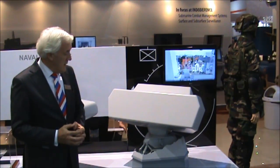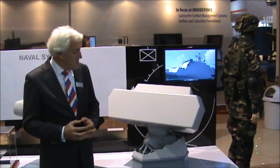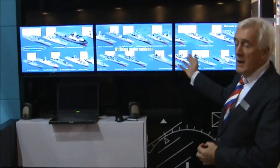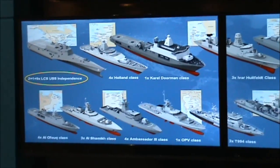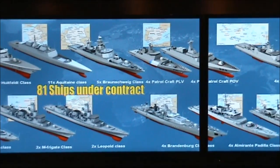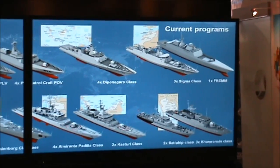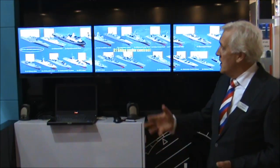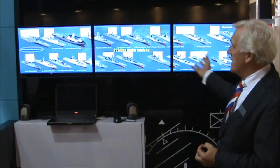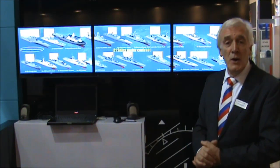We are very proud to have such a product in the wide range of the Thales product portfolio. It is an extremely successful product. As can be seen from this chart, we have a large number of contracts under implementation. The Thales naval combat system is applicable to many sizes of ships. We can fulfill requirements of navies all around the world for smaller and larger vessels, not only for new build ships but also for modernization and upgrade contracts. We are proud to be the market leader in naval combat systems for NATO and non-NATO navies.